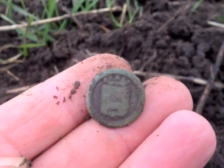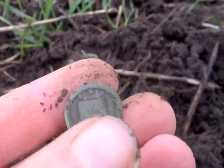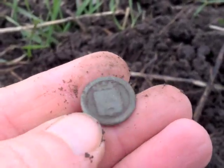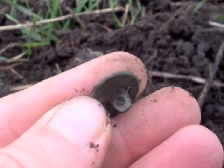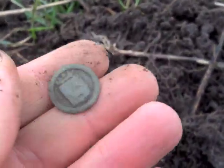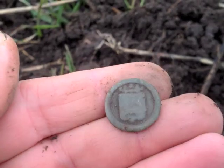All right, finally another decent find — a nice old military button, intact.